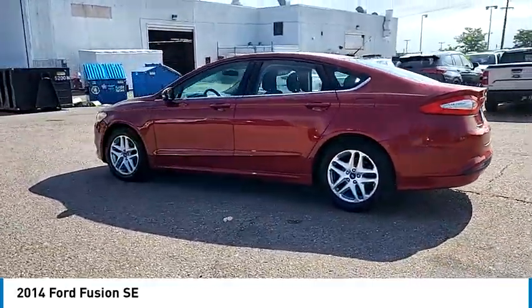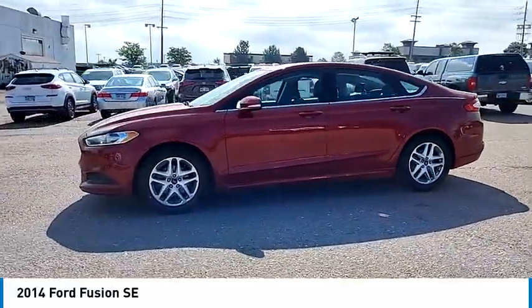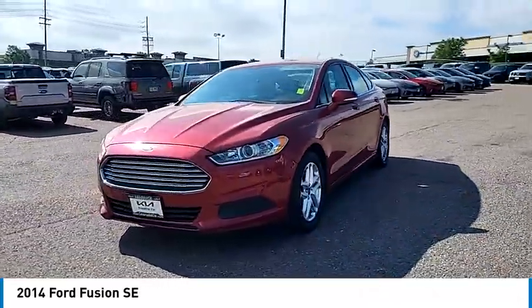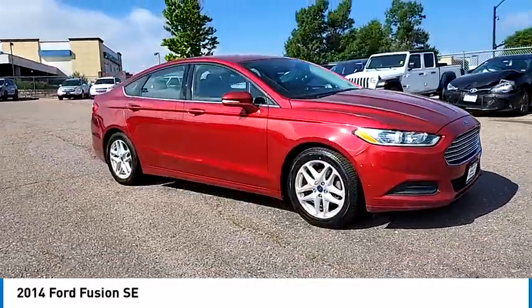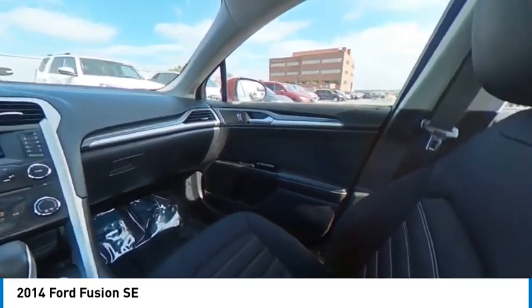Heated mirrors, aluminum wheels, brake assist, stability control, tire pressure monitor, four wheel disc brakes, front wheel drive, integrated turn signal mirrors, driver illuminated vanity mirror, traction control. Take this vehicle for a spin and see why so many shoppers are now proud owners.